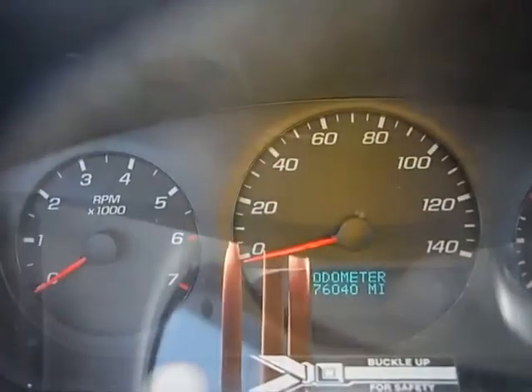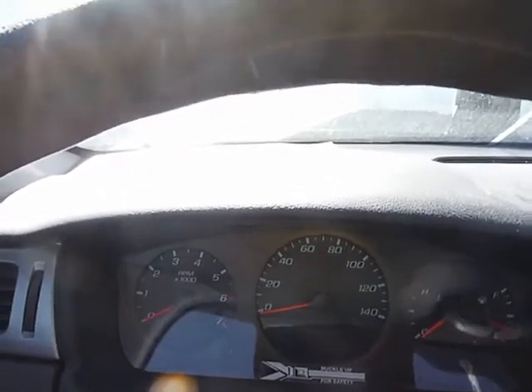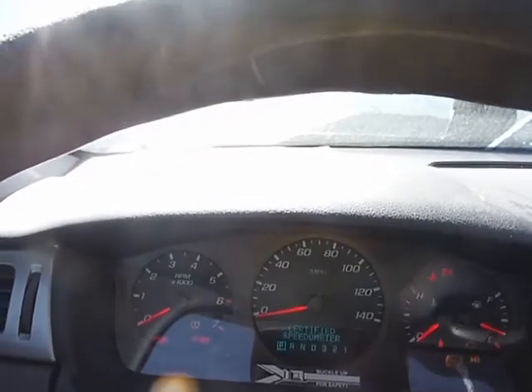76,040 miles. Attempting to jump start the vehicle. The vehicle is not starting.